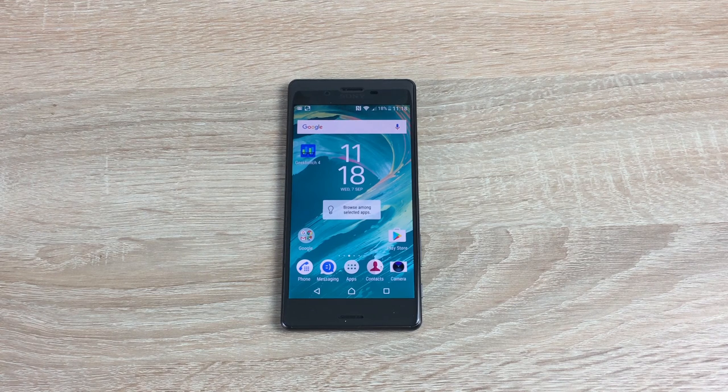Hi everyone, Ricky here from TechTalk. Today I want to go through some gaming on the Sony Xperia X. Thanks to Vodafone for sending me out this great device. I decided to do some gaming on here as loads of people on the channel have asked for gaming videos on some of the phones that I have to review.